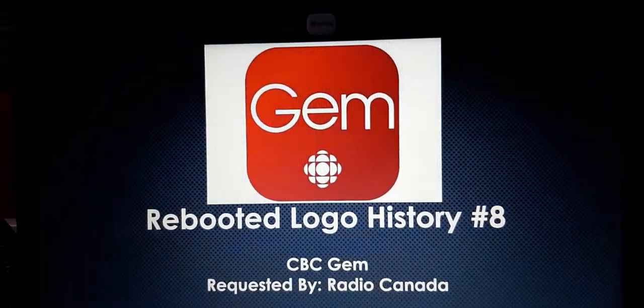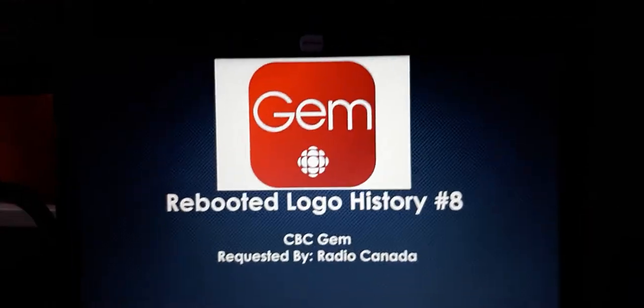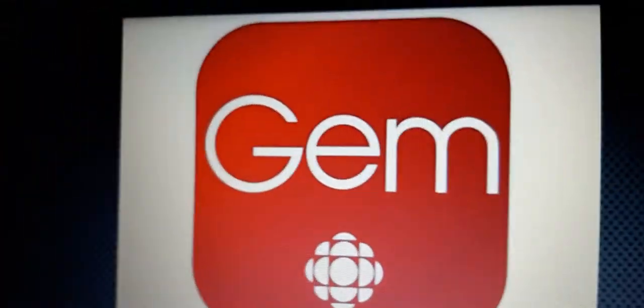Hey everyone, my name is Heidi and welcome to episode 8 of the Reboot Logo History. Today we're going to take a look at CBC Gem. This idea was requested by Radio Canada.